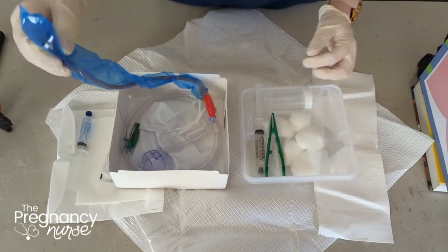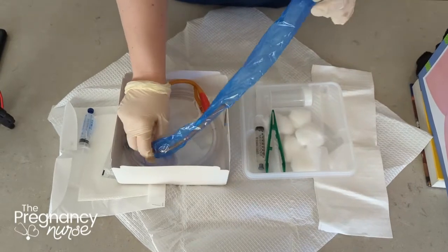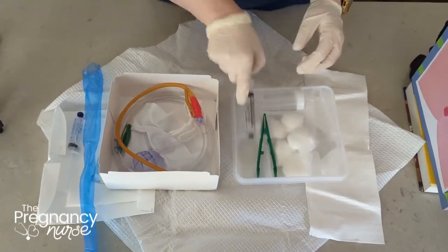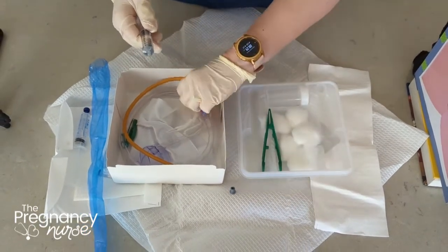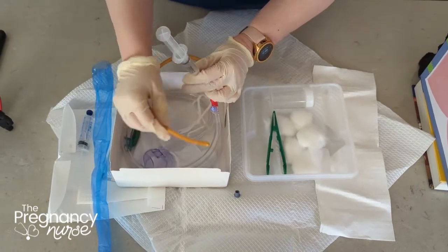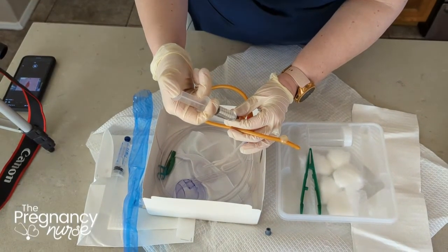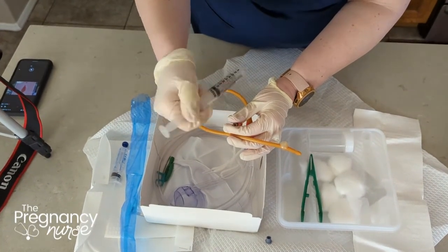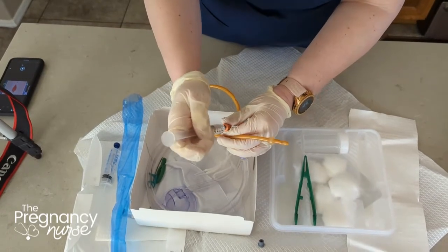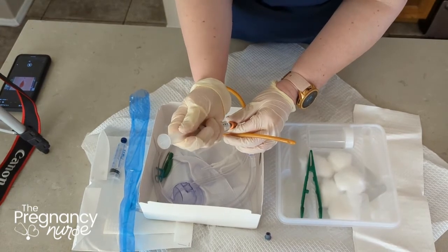Then we get our catheter out of its tube. Some places encourage you to check the catheter before you put it in by blowing up the balloon — it just blows up like a little balloon right there. But I need to empty that before we get started, and that's just sterile water inside of there.